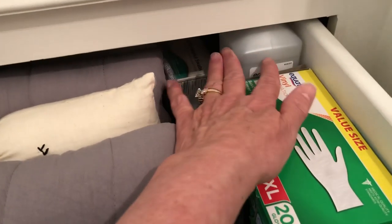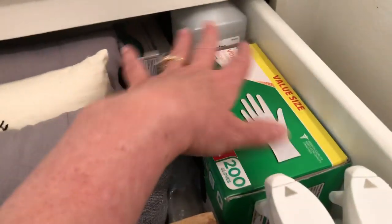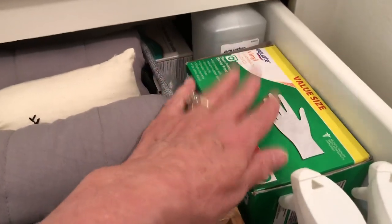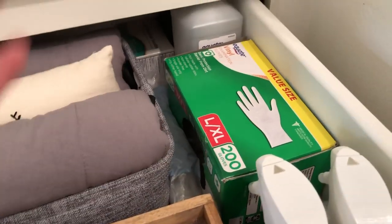And then I have refills for rubbing alcohol and hydrogen peroxide. And then my main box here of disposable gloves and that sort of thing.